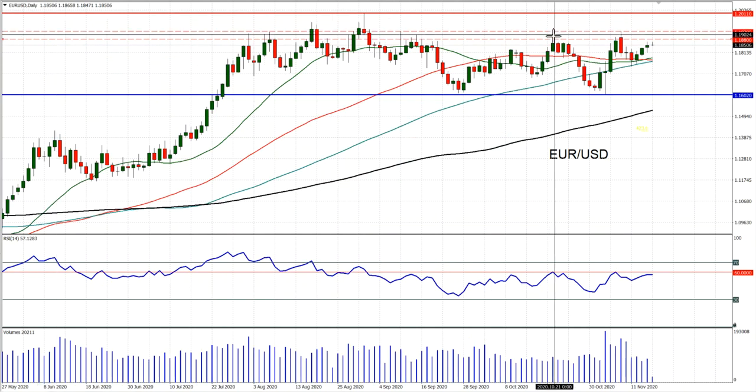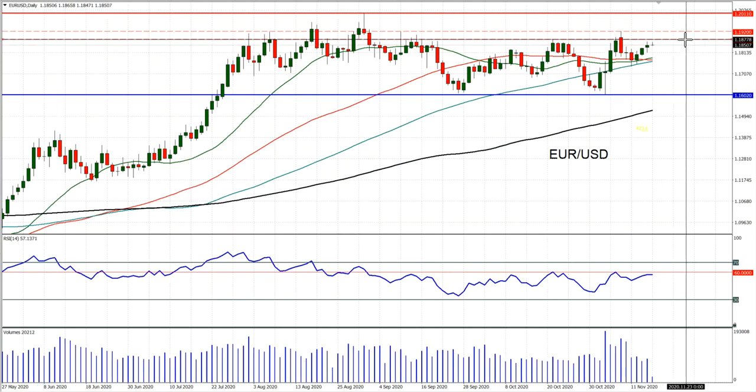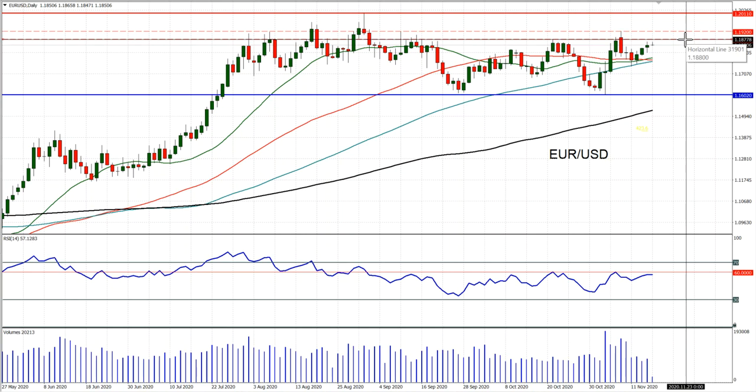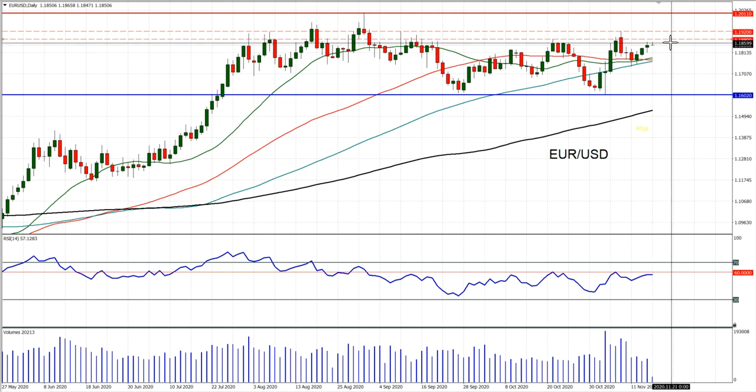If you go into the daily chart, you can see that this is coming into this band of resistance, 1880 to 1920, where the market has struggled in the last couple of months to break on through. I'm not quite sure this is a breakout move. I still see Eurodollar as a neutral configuration chart on a medium-term basis, and for that reason I think we're struggling to see Eurodollar breaking too much higher.